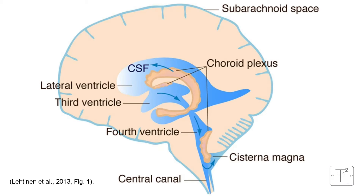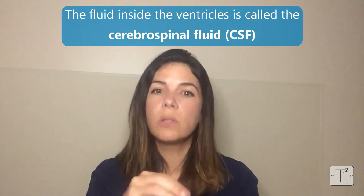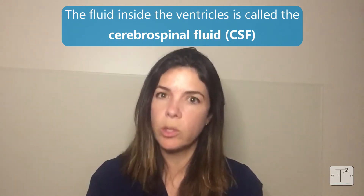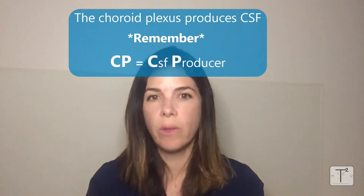The choroid plexus is a spongy area made up of cells and blood vessels, just lateral to the ventricles in the brain. The ventricles are the fluid-filled sacs in the brain that help with cushioning of all the brain contents. The fluid inside the ventricles is called cerebrospinal fluid, shortened to CSF. The choroid plexus produces the CSF.